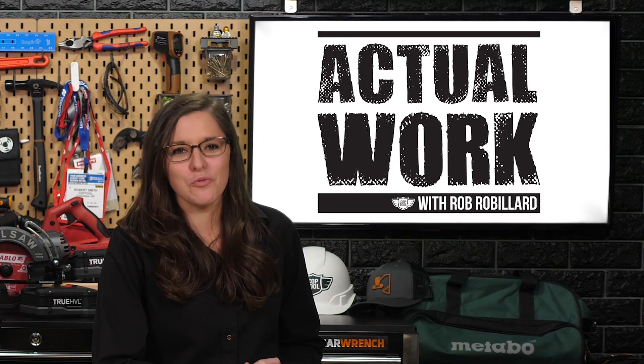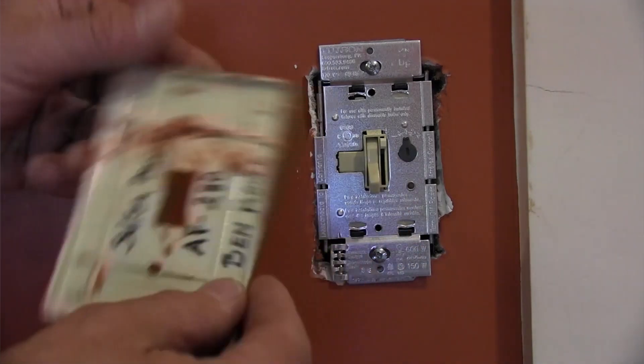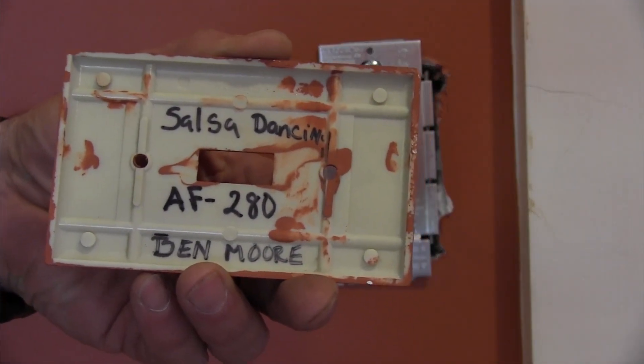Now we'll do some actual work today with Rob Robillard. Hey Rob! Hey guys, I just wanted to share a quirky tip I use on a lot of my remodels. At the end of a remodel, paint is typically the last thing. When we get to the paint, I always have the painter write the name of the paint color on the back of a light switch in the room they painted, so that if the client ever needs to look it up, they can tell exactly what paint color was used. I get calls all the time from past clients asking what color their room was painted. Now I just tell them to pull the light plate off and look on the back. It's a great tip — something you could do at home or on your job site. I find it super useful. Have a great day, guys.